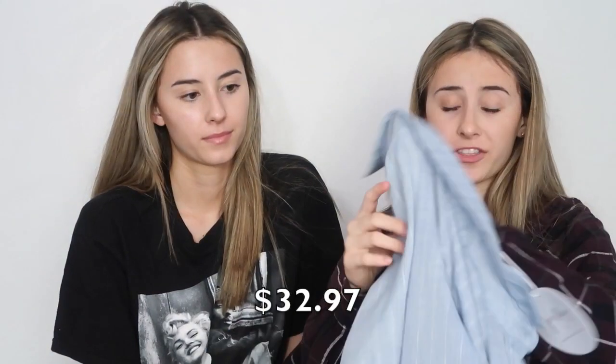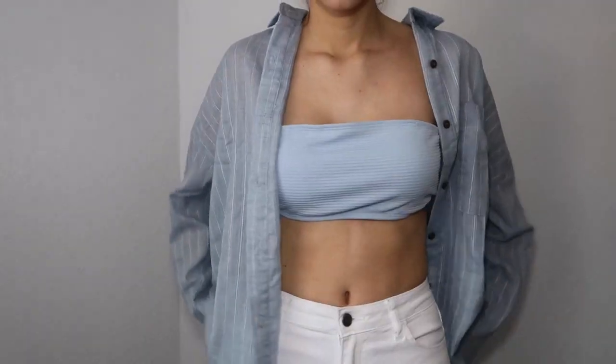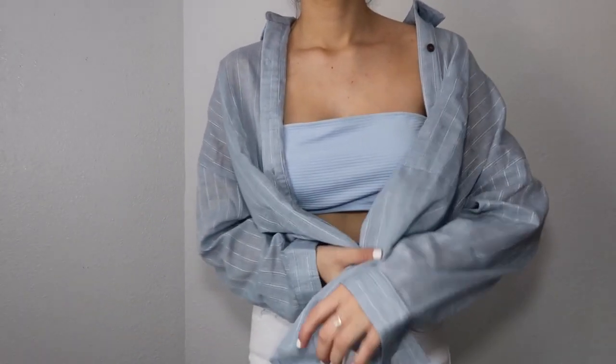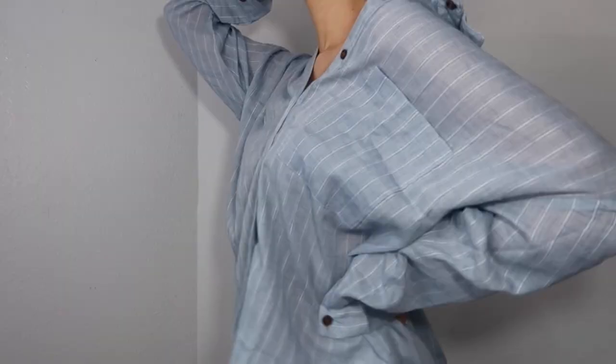This one was inspired by Kendall Jenner — we found it and just had to get it. It's a size 8, which is a small, and it's the Princess Polly brand. It's really loose and a different type of flannel — it's thick. I know flannels are kind of going out, but this is a really different type and I like it a lot. You can wear it with shorts or leggings, or not even button it — it gives you a dressed-up look but you feel so comfortable. We don't have anything like this and we love it.